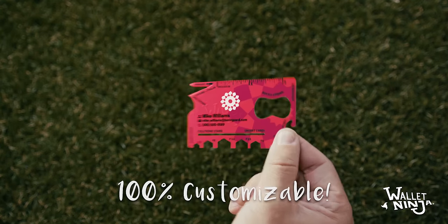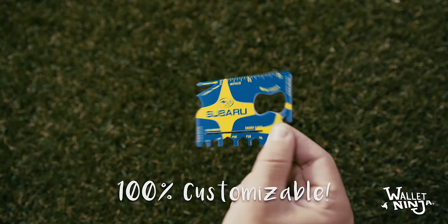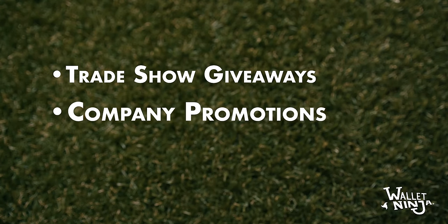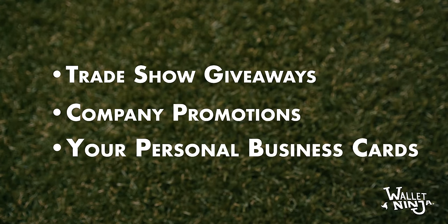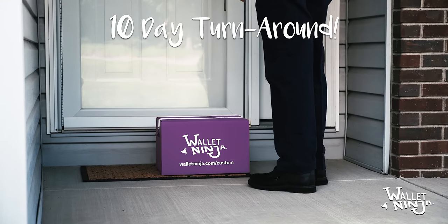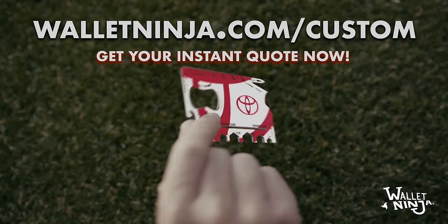Wallet Ninja is 100% customizable on both sides and is great for trade show giveaways, promotions, or your personal business cards. Your order will be ready in 10 days. Get your instant quote at WalletNinja.com/custom.